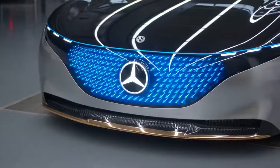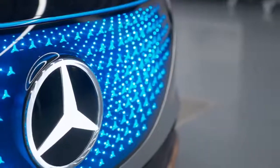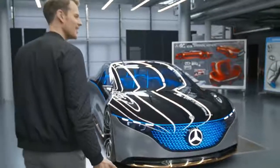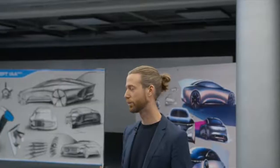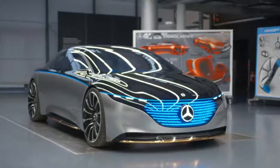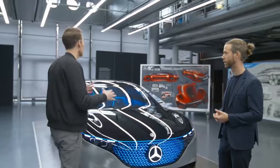I'm allowed to turn on the camera again — look at this beauty! Sebastian, where did you take us? Now we're in the heart of the design building. It's one of our design studios, and what you can see here is the Vision EQS, one of our latest show cars. Show me some of your projects, I'm really curious.